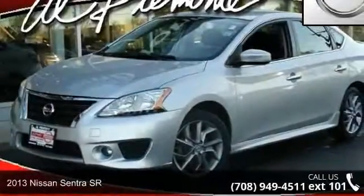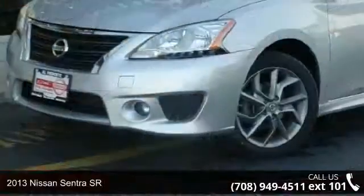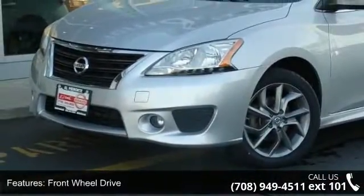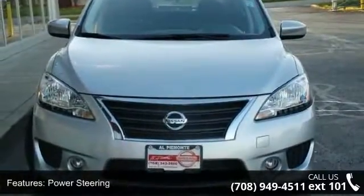Arrive in style with this 2013 Nissan Sentra SR. If you are looking for a first-rate auto, this one could be yours today. This vehicle comes with a reliable 4-cylinder engine, connected to a smooth shifting automatic transmission.